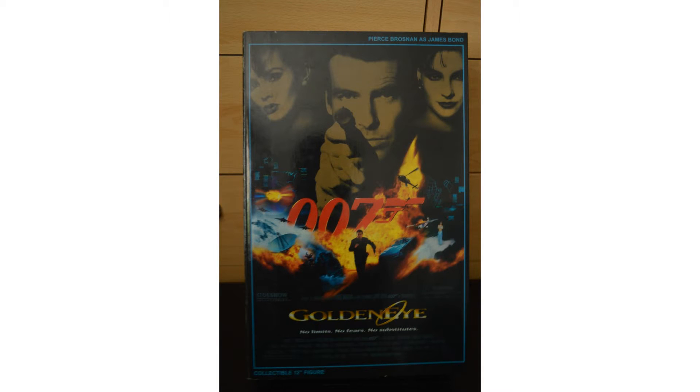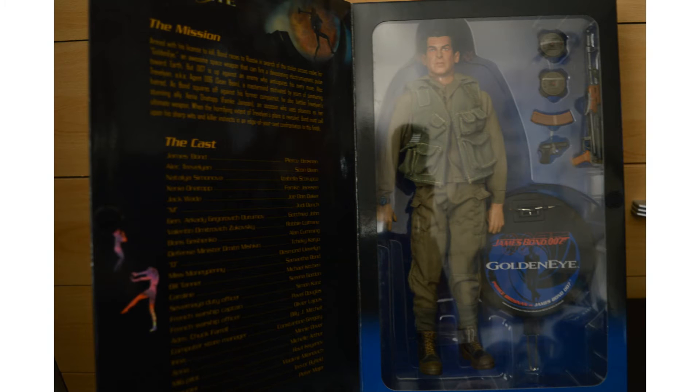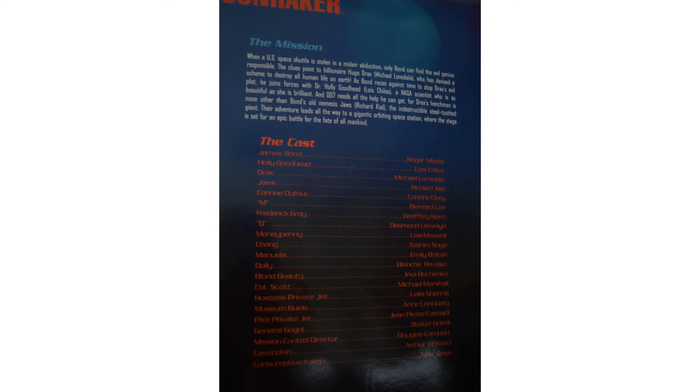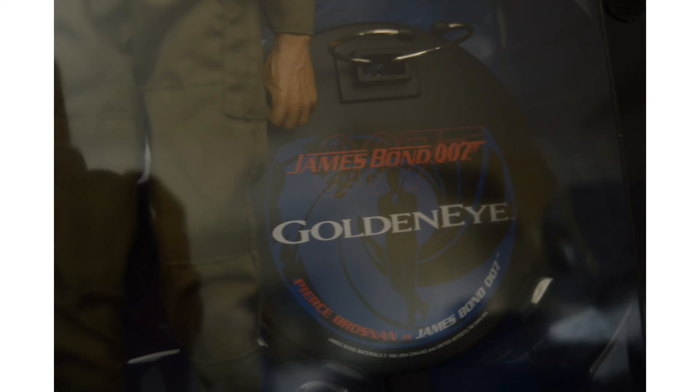The 12-inch figures come packaged in a rectangular, nicely designed box, with a front flap that can be opened to view the model inside. The front of the box usually has a relevant movie poster or character picture. On the inside of the flap are details of the films, including a list of the cast. The models themselves come with a stand if you choose to take them out and display them, along with a number of different accessories relevant to the character.